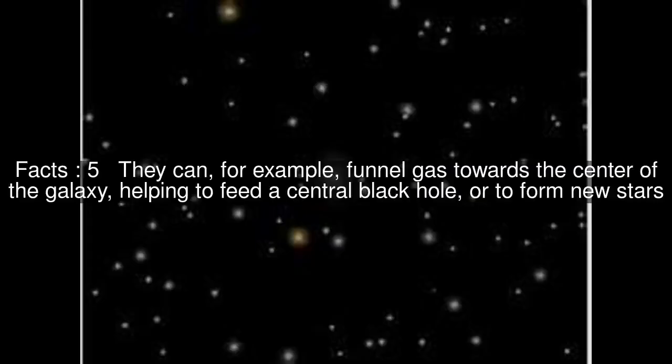They can, for example, funnel gas towards the center of the galaxy, helping to feed a central black hole, or to form new stars.